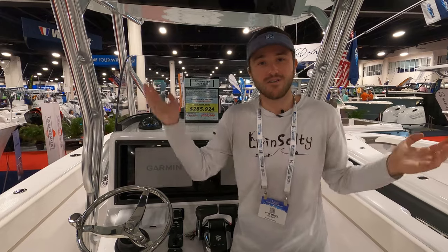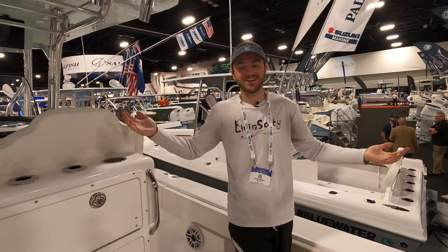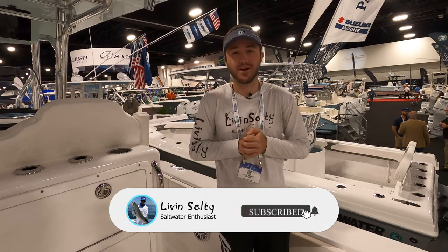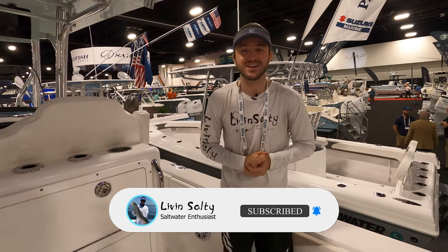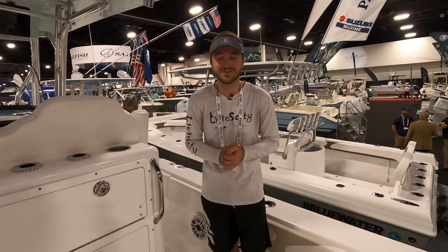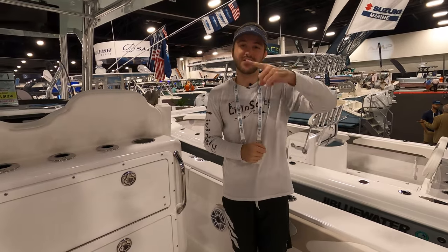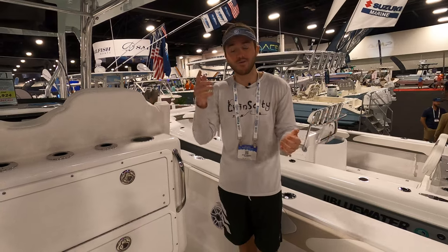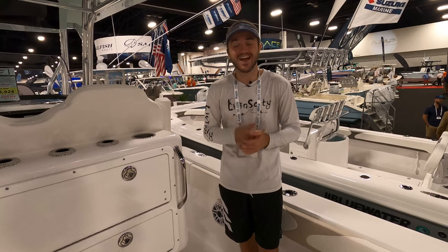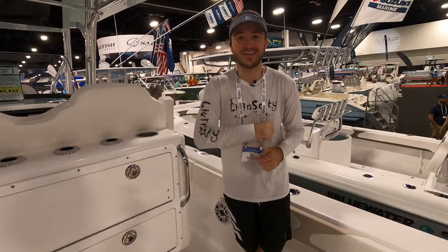That's going to wrap it up for the walkthrough video here. If you guys did enjoy this video, make sure you go ahead and hit that like button and definitely consider subscribing. We're going to have tons of content coming out for the Fort Lauderdale Boat Show 2023 and all the boat shows to come. Make sure you check out the video on the left side of the screen — it's going to be another boat walkthrough video. If you guys really like this 28-foot fishing Blue Water center console, I think you're going to like that video as well. Thank you guys so much for watching, and until my next video, remember to keep living salty.